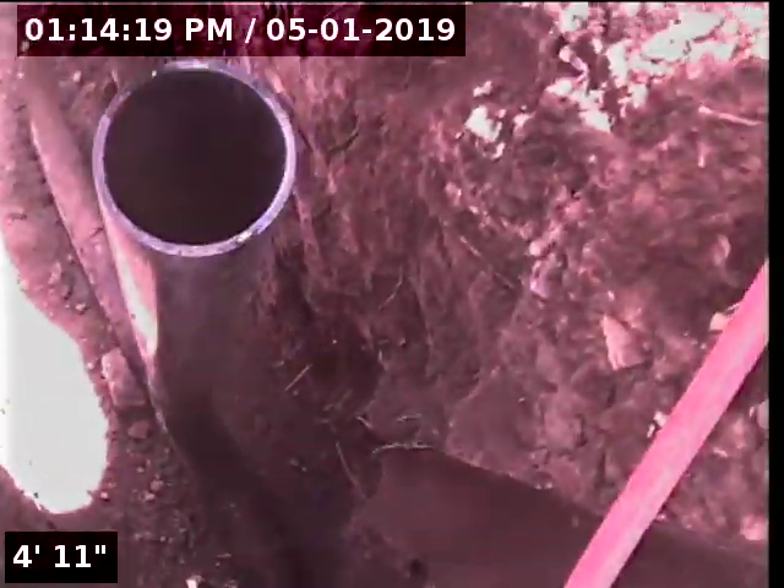They ran the sewer line. I'm going to go ahead and put the camera in to inspect it. We just got here to inspect this sewer line and see the condition of it.